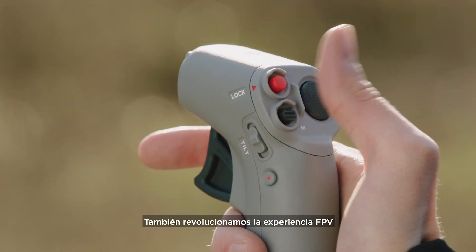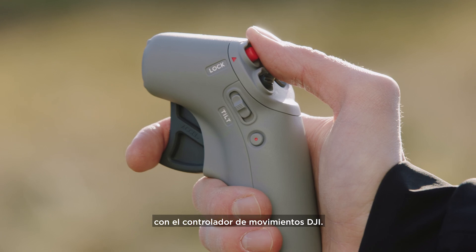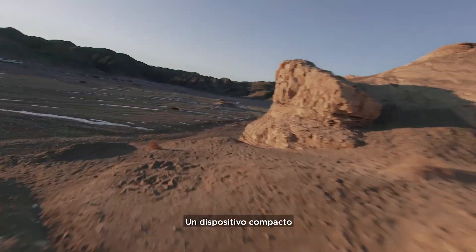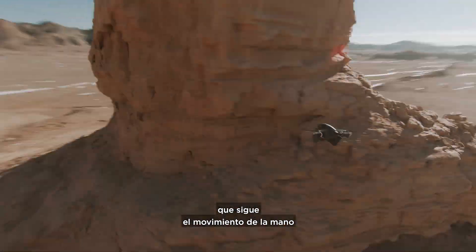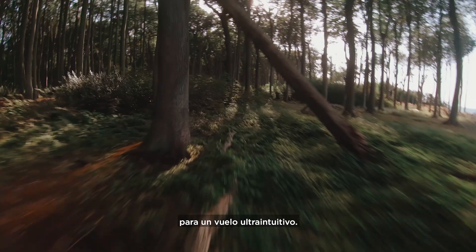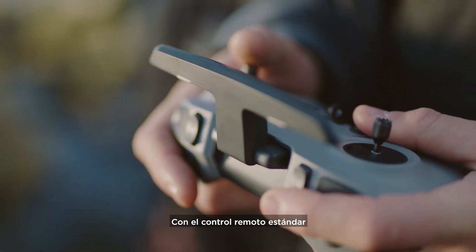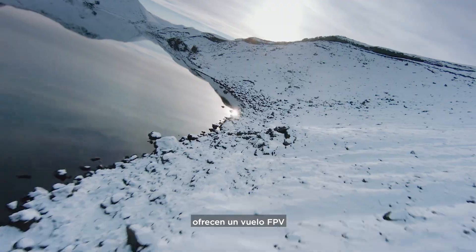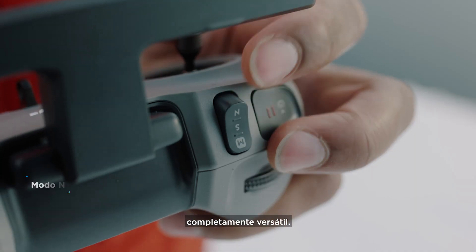We've also revolutionized the FPV experience by creating the DJI Motion Controller, a compact device that enables ultra-intuitive flight based purely on hand motions. With the standard remote controller, three distinct flight modes offer multiple options for anyone to fly FPV.